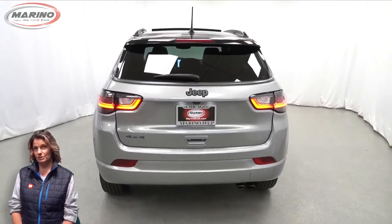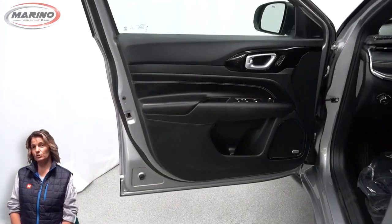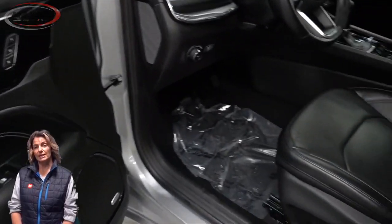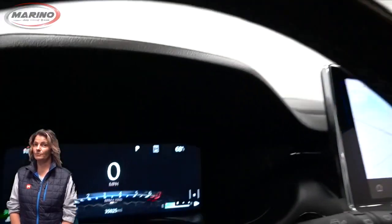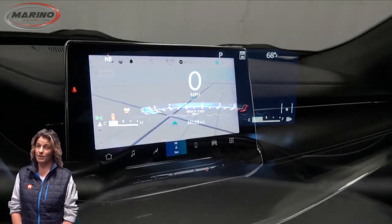It features blind spot and cross-path detection, adaptive cruise control with stop and go, heated and ventilated front seating, heated steering wheel, and just 35,000 miles on the odometer.